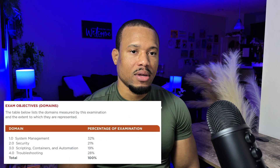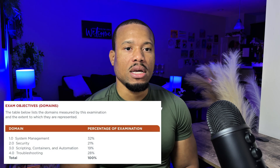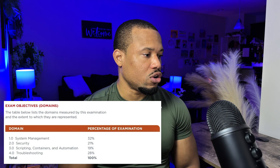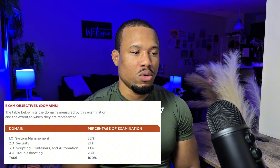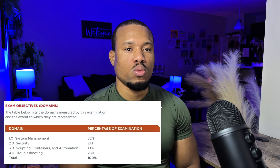The four domains that you will be tested on for this exam are: System Management at 32%, Security at 21%, Scripting, Containers, and Automation at 19%, and Troubleshooting at 28%.